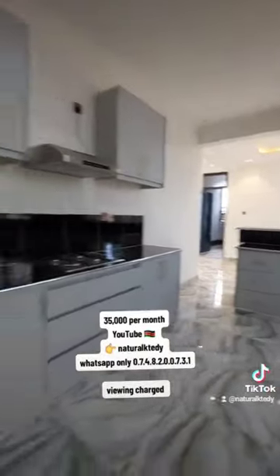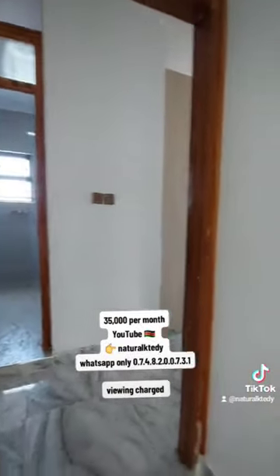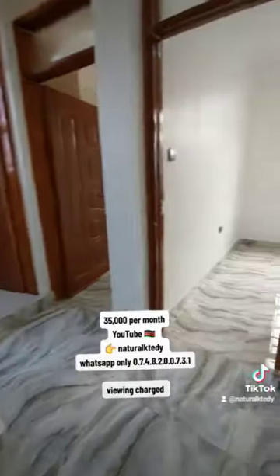Deposit is two months. The video shows a three bed — actually four bed — but it's similar in terms of finishes and everything. Two months deposit.